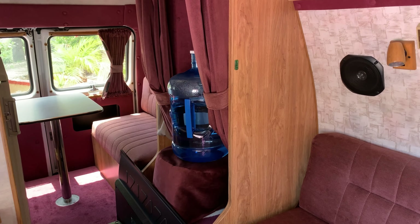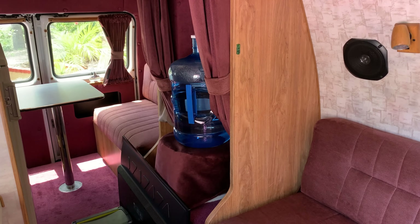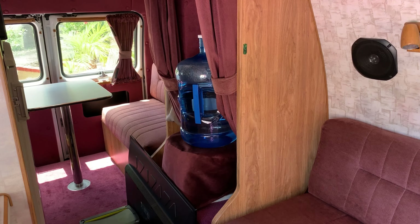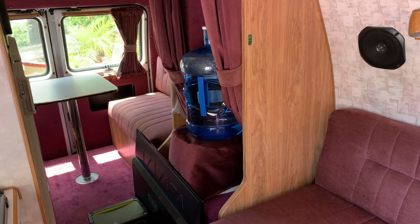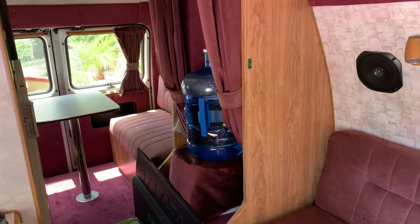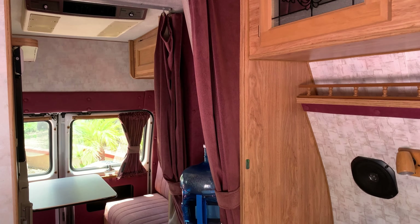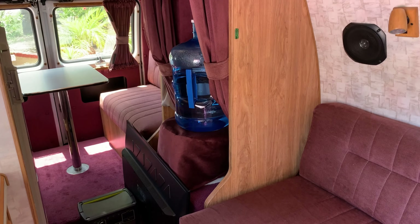Other amenities include a toilet. The previous owner didn't use it at all so that black tank is rarely used and I've not had to use it myself. There is no indoor shower, so you just draw these curtains to give you privacy if you need to use the toilet.